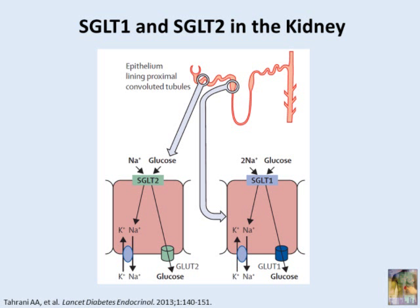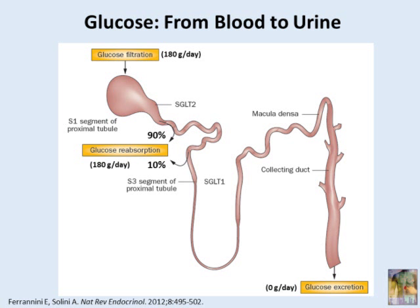The 10% of glucose that escapes is generally taken up in the S3 segment of the proximal tubule by a sodium glucose transporter called SGLT1. Since the bulk of glucose is absorbed through SGLT2, it is a reasonable target for inhibition to treat diabetes. Furthermore, because SGLT1 is also found in the gut, nonspecific inhibitors such as Fluorizin can induce diarrhea by blocking SGLT1. So picking selective SGLT2 inhibitors makes a lot of sense.